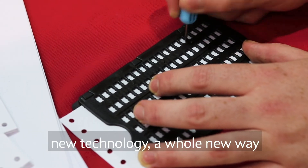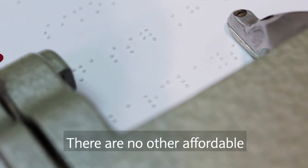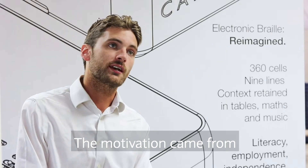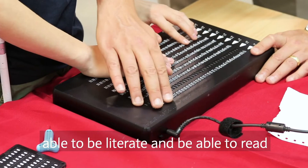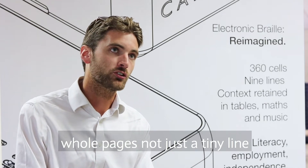To do this, we've invented a whole new technology, a whole new way of moving the pins around. There are no other affordable multi-line braille options available. The motivation came from knowing the importance of being able to be literate and be able to read whole pages, not just a tiny line.